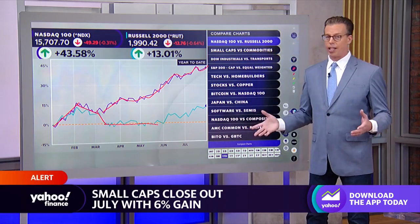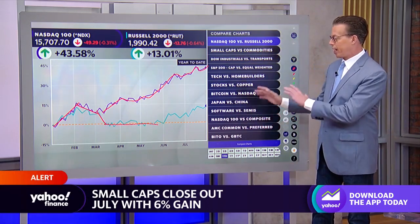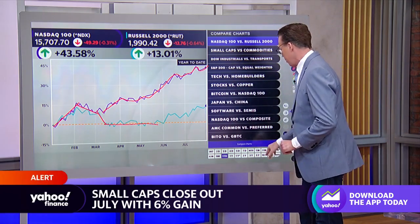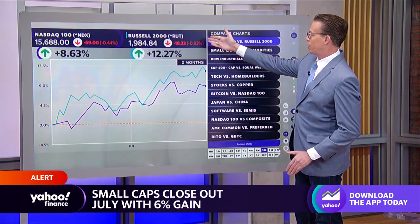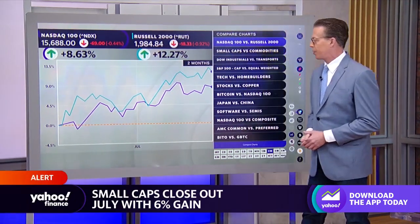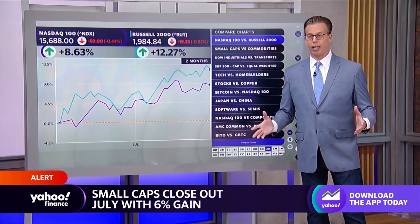The small caps do house a lot of the regional banks, so that's in part why they were down so much and why they were kept underwater. However, if you take a look at what's happened over the last two months, the Russell 2000 has shot up 12% versus the NASDAQ 100's 8.5%. And this really reflects the broad-based rally that this rally has become.